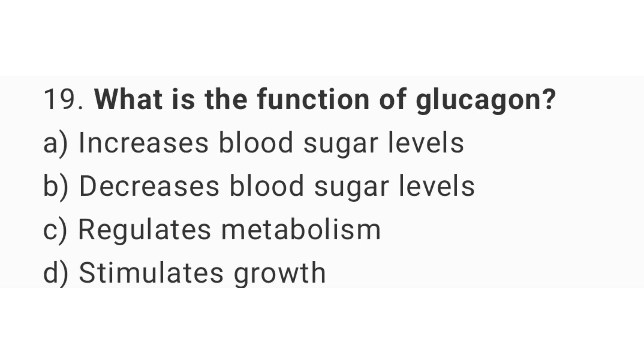Question number 19: What is the function of glucagon? The right answer is option A, increases blood sugar levels.